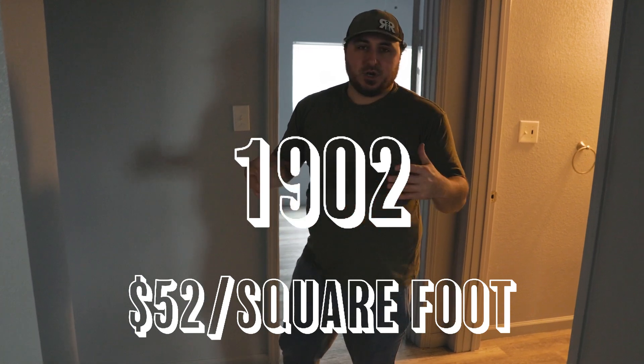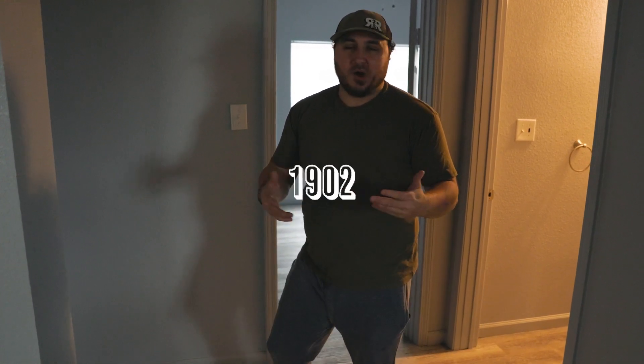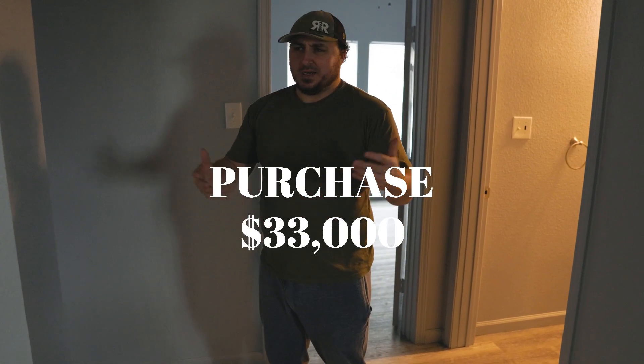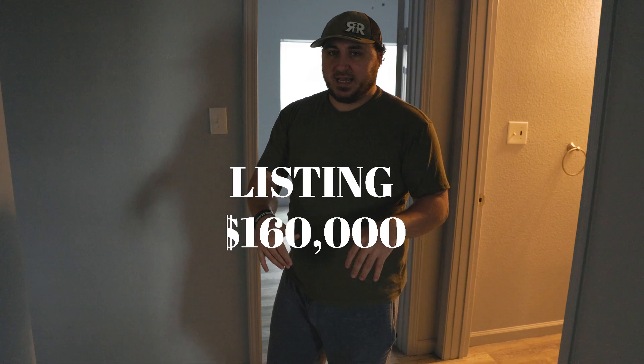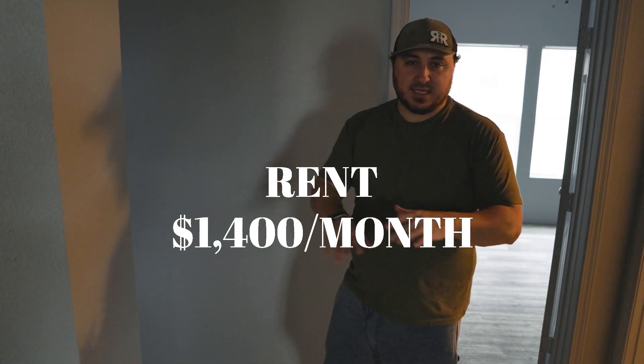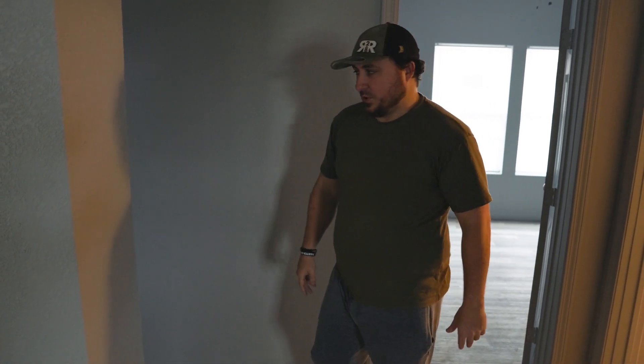A 1902 build — should have known it was going to happen that way. We bought it for $33,000, got like $70,000 in it now. It's just been a money pit. Got it listed for $160,000, got its first showing today. Hopefully it sells. If not, it's going to make a great rental — rent for $1,400 a month all day. We haven't even tested the rental market yet, but we probably will pretty soon.